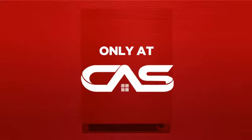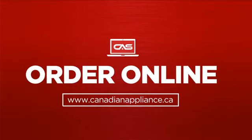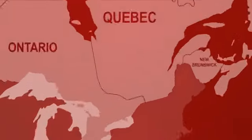And only at Canadian Appliance Source you get this refrigerator at the best price in Canada. Plus, it can be delivered within 48 hours. Order online or get it at one of our showrooms in Canada.